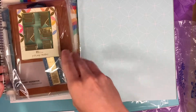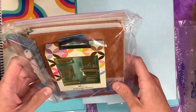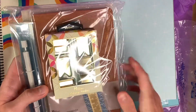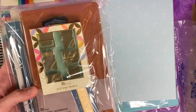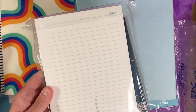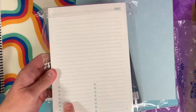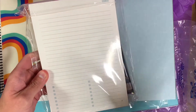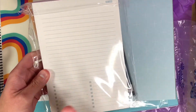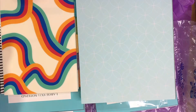I also took advantage of the Erin Condren productivity or focus bundle. It comes with these clips, a gold ruler, a mechanical pencil, a focus notebook with lined pages — it's a vegan cover and something I will 100% use for journaling. I also got the focus notepads, which I'll use for my daily to-do list. I love how they have a bolded section with notes up top, perfect for work, school, or just general daily note-taking.